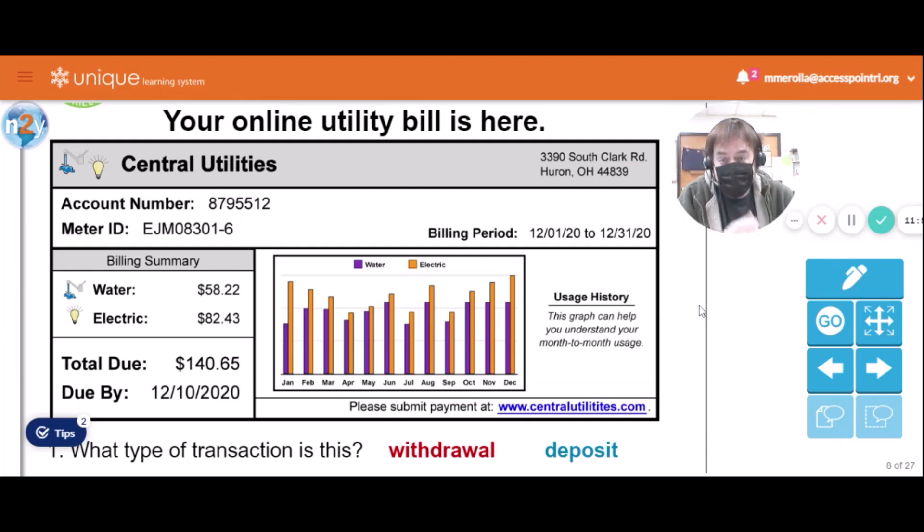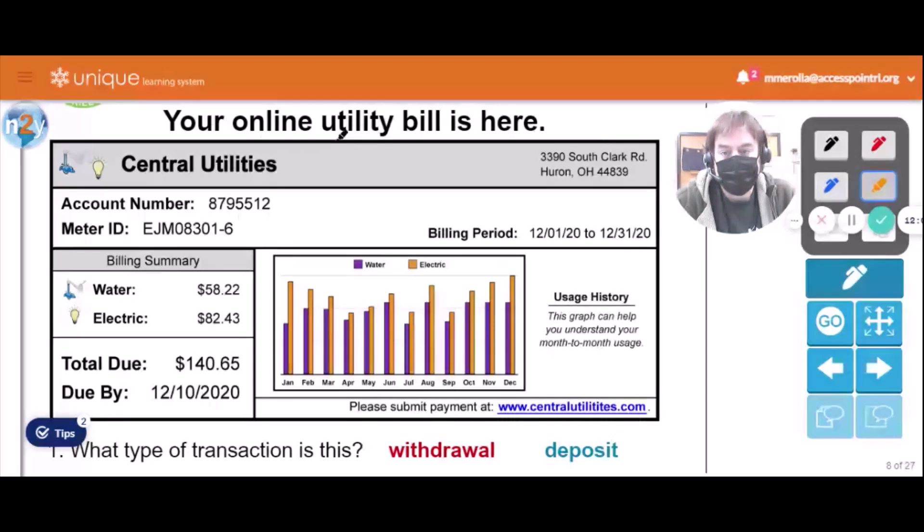Next we go online to look at our utility bill. We've got a bill here from Central Utilities — they're charging us for water and electric, but not gas. The water is $58.22, the electric is $82.43, which comes to a total of $140.65. That's a lot of moolah! And you have to submit your payment to centralutilities.com.